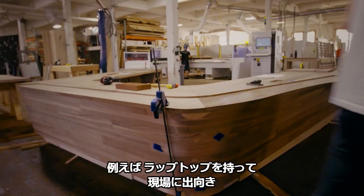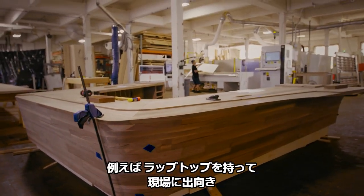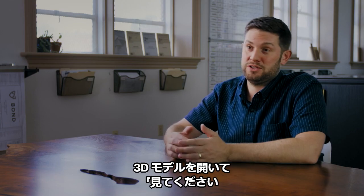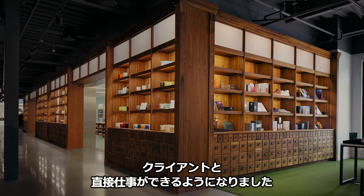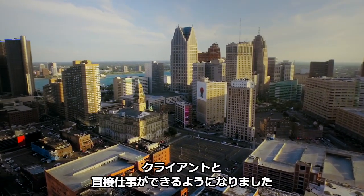I think it's helpful too — we can show up to a job site with the laptop and open up a 3D model and say, this is what it looks like, these are the details we're thinking. Fusion 360 allows us to work directly with architects, interior designers, and clients.